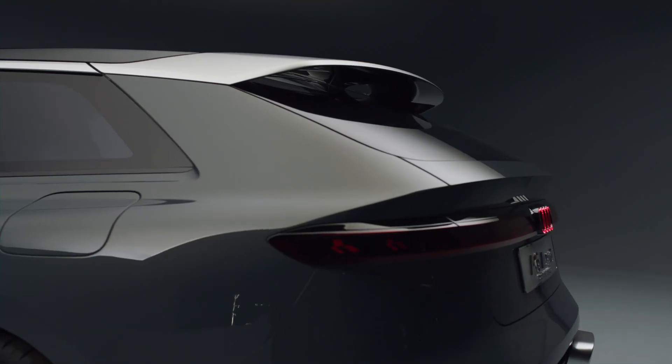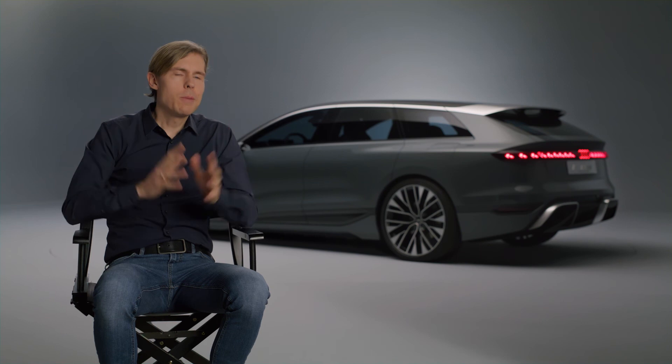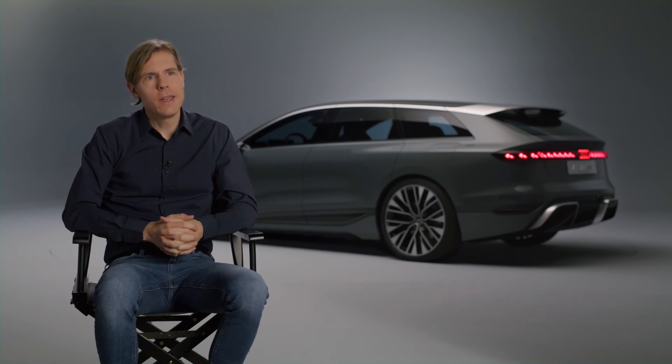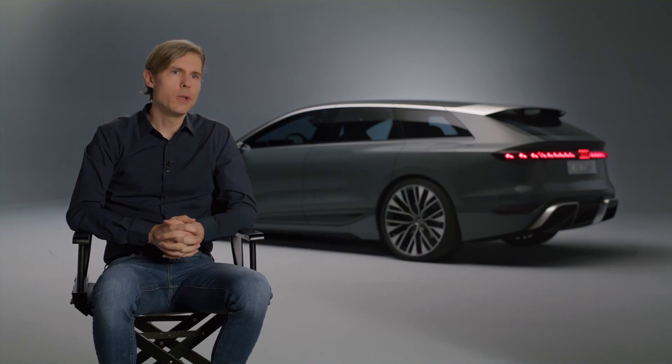Then of course we have this huge light band which is typical Audi — it features OLED technology, also a very characterful design element. To sum it up, I would definitely say the Audi A6 Avant e-tron concept is a perfect combination of functionality and beautiful aesthetics.